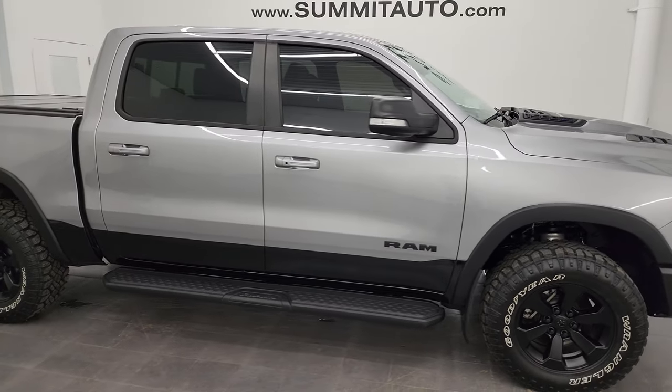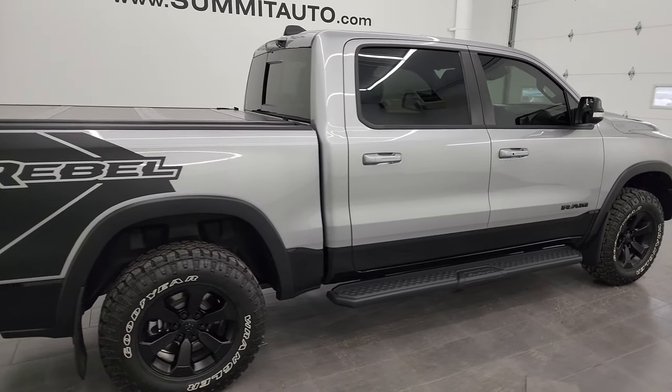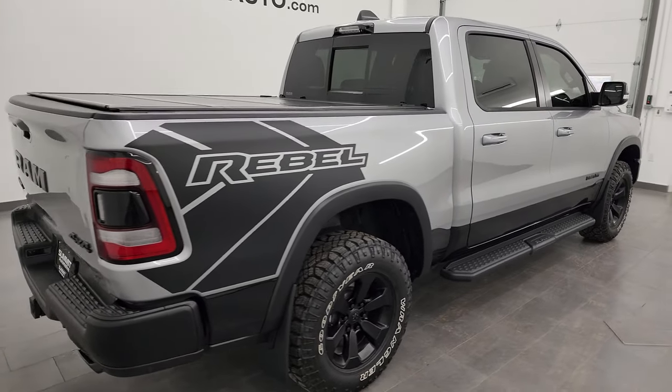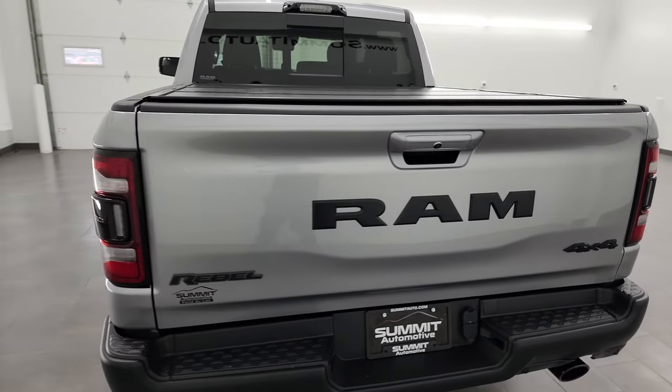Hey, this is Brett, and this 2021 Ram 1500 Crew Cab 5-foot-7-inch short box Rebel Level 2 is stock number 13849Z. I am here at Summit Automotive in Fond du Lac, Wisconsin.